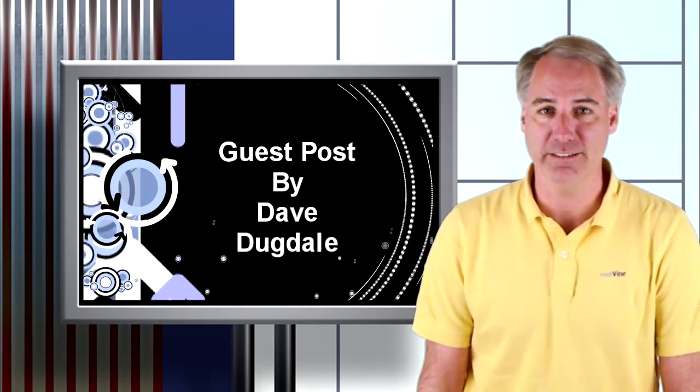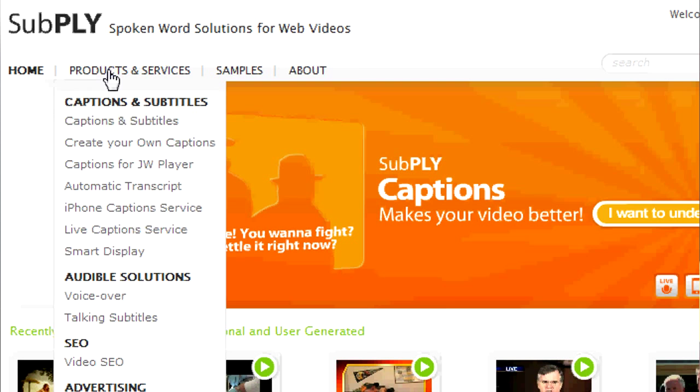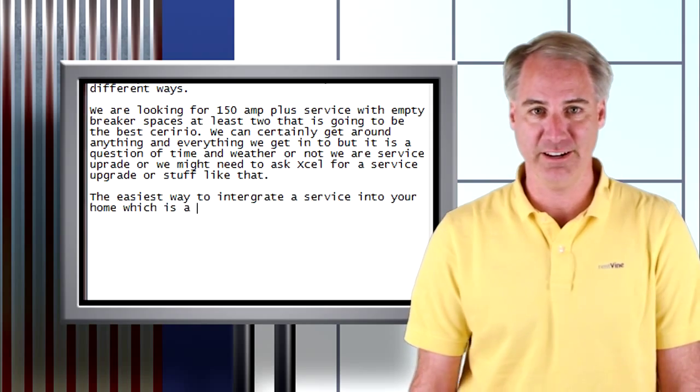I hate to transcribe my own videos and I'm too cheap to hire it out. Mark Robertson from RealSEO told me about a free automatic transcription service called Subply. So I thought I'd share my experiences and compare Subply to transcribing it by hand. Let's get started.